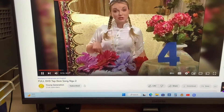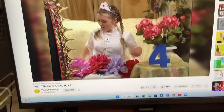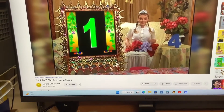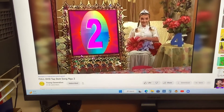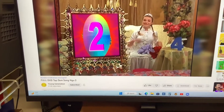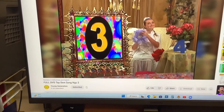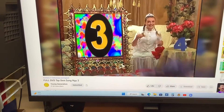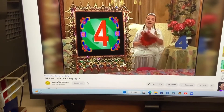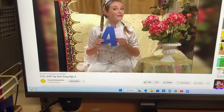One. Two. Three. Four! Three. One. Two. Three. Four! Oh, yep. Four flowers.